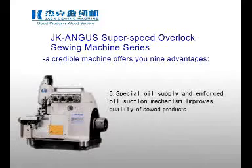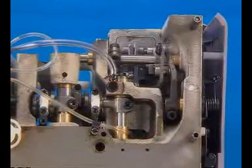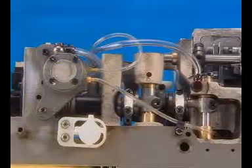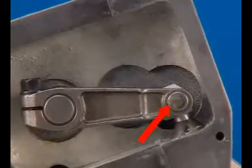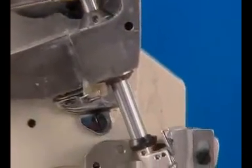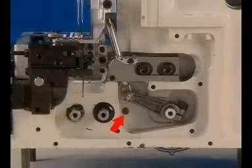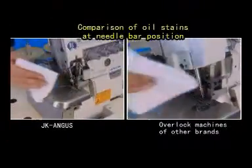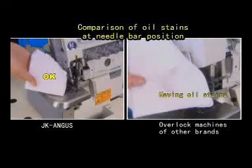3. Special Oil Supply and Enforced Oil Suction Mechanism Improves Quality of Sewed Products. An additional enforced oil suction unit is provided to the needle bar and feed fork, and the oil pump adopts a dual planetary gear mechanism. The needle bar employs an oil supply mode where the inner oil line of the oil supply pin contacts with the oil line point. In this way, the moving upper looper crank and clamping shaft can be oiled evenly, which not only ensures sufficient lubrication but also prevents oil throwing in case of excessive supply.